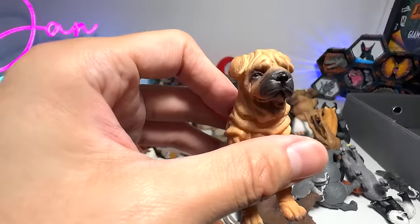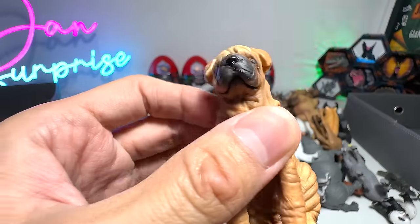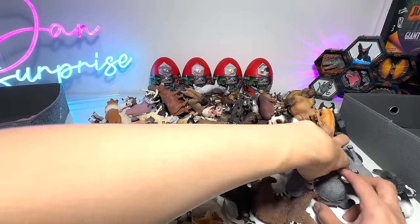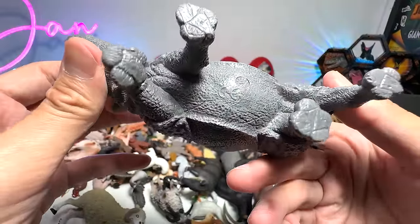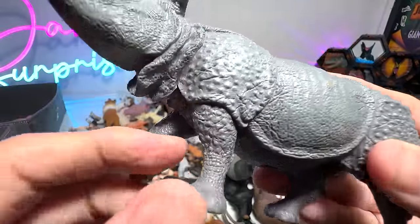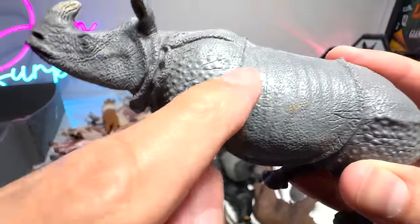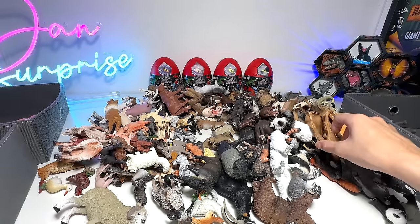And we have a Shar-Pei. Beautiful Shar-Pei — they are very well known for their wrinkled skin. Let's take a look at our wild animals box. This is actually an Indian rhinoceros figure from Papo, beautifully well detailed. You can see it has wrinkled skin texture and a lot of bumps — it basically forms like a protective armor against predators.